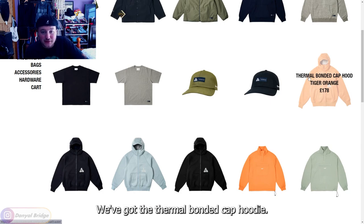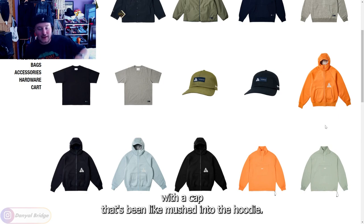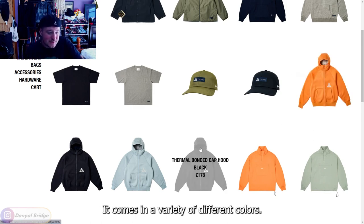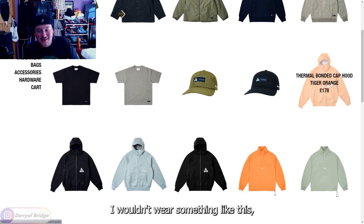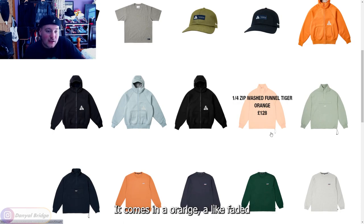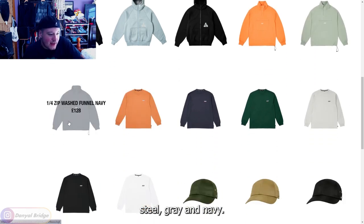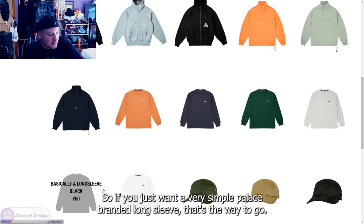Moving into the seasonal pieces, we've got the thermal bonded cap hoodie — a thermal hoodie with a cap mushed into it so it's one piece. It comes in a variety of colors. I wasn't the biggest fan personally, but I know a lot of people could get around it. We've then got the quarter zip washed funnel, coming in orange, a faded steel gray, and navy.